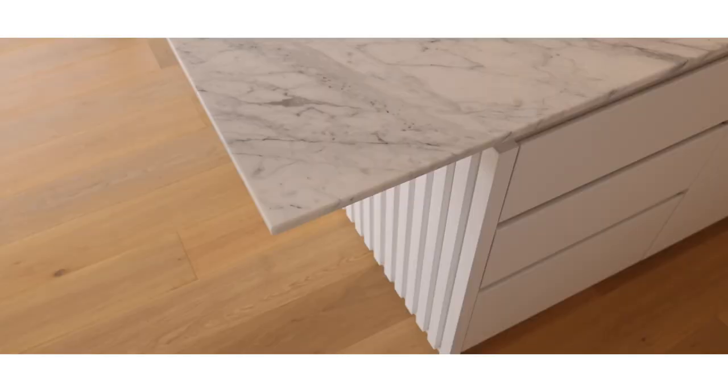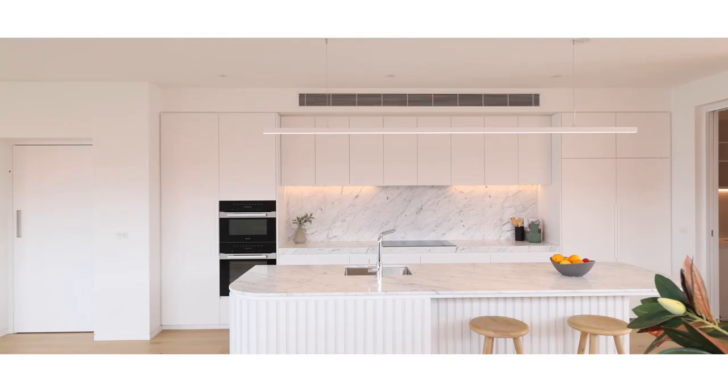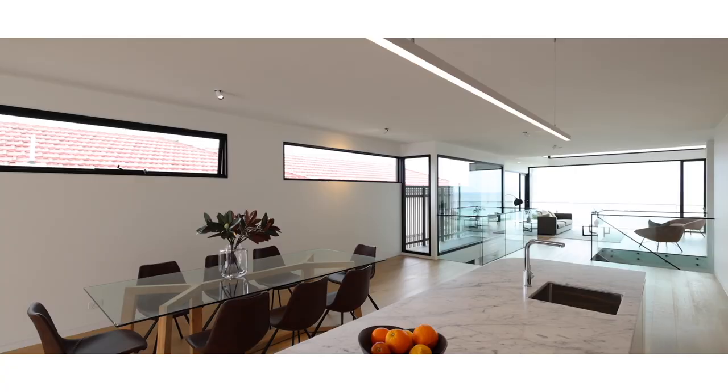This kitchen truly has it all — Carrera marble, Miele appliances, integrated Liebherr fridge, a huge walk-in butler's pantry, great ceiling heights. It is the perfect kitchen to cook and host.